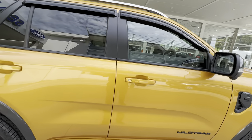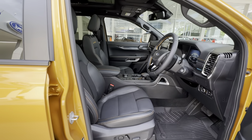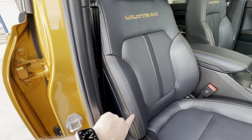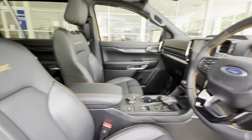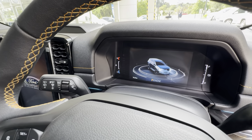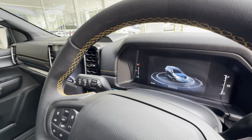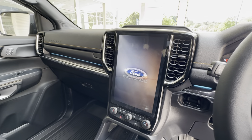When we step inside the car, we get the same interior as we would get on a Ranger Wildtrak. We get the leather seats with the orange stitching and the Wildtrak badging on the back of the seat. We also get the orange stitching on the steering wheel. It's got the same 8-inch digital instrument cluster as the Sport or a Ranger Wildtrak.